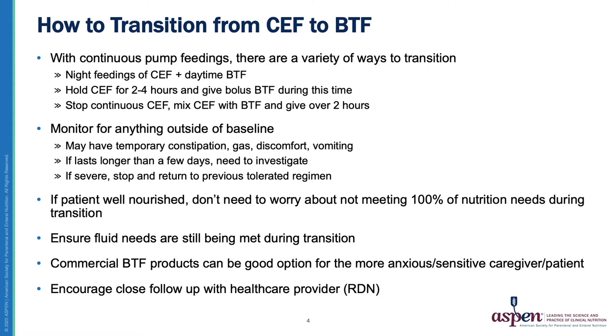Commercial Blenderized Tube Feeding products can be great options for a family who may be more anxious about transitioning or even a family who doesn't have the time to prepare a home blend or deal with a complicated transition regimen. A commercial Blenderized Tube Feeding product can alleviate some stress with preparation and allow a patient or caregiver to focus on the transition instead. Lastly, I always encourage my families to have frequent follow-ups, telling them I want to set them up for success, especially during the initial phase of transitioning.